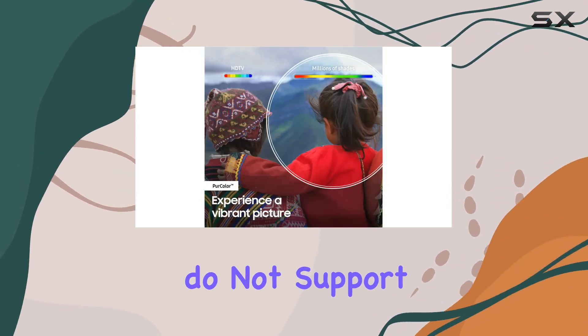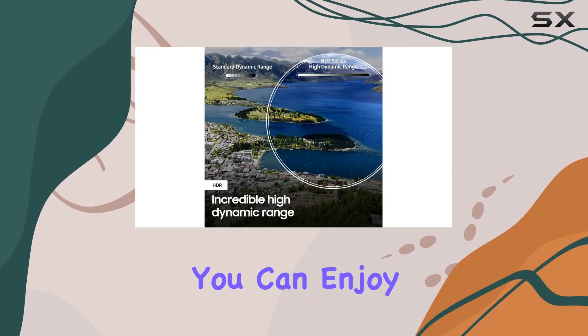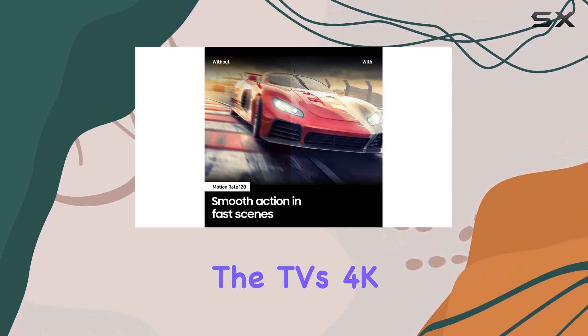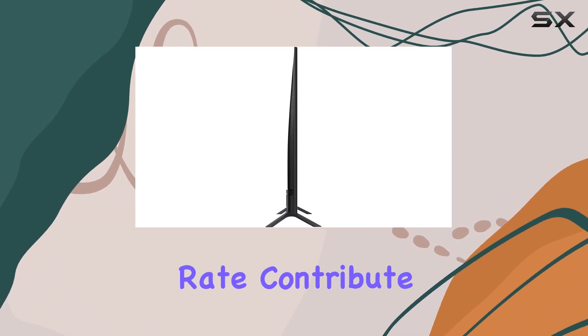Both models do not support Bluetooth. In terms of supported internet services, you can enjoy popular platforms like Netflix and Hulu, along with a built-in browser for added flexibility. The TV's 4K resolution and 120Hz refresh rate contribute to a fantastic viewing experience.